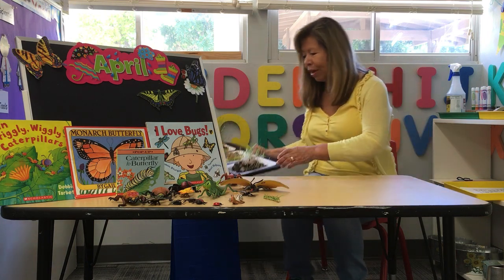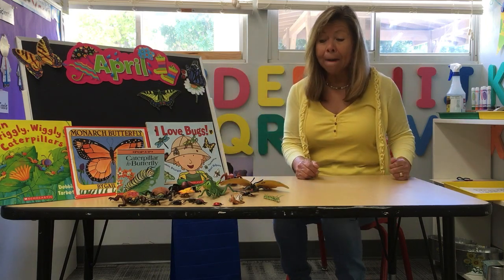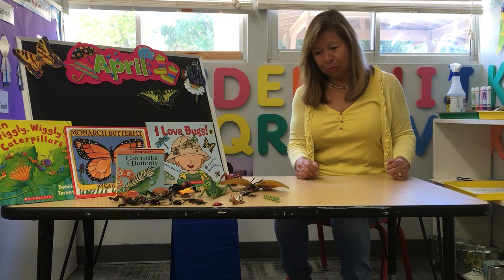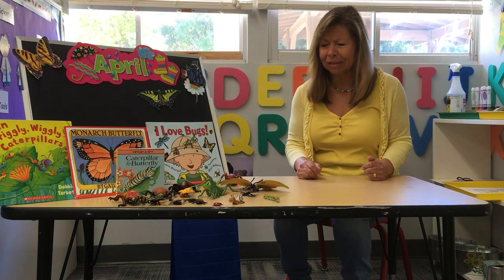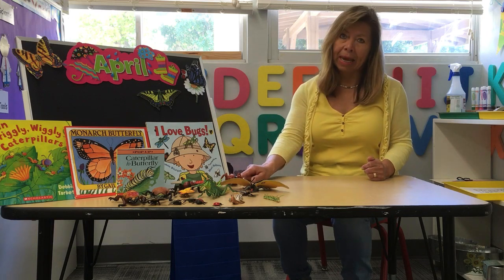Today, my friends, we are going to be talking about bugs. Look at all the bugs that I have there. Bugs can be pretty and some of them can be not so pretty. My favorite bug is a ladybug, the butterflies, the caterpillars, the snails, and there are flies, grasshoppers, and ants.